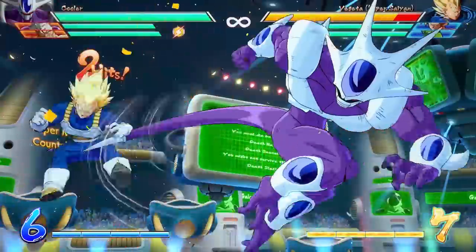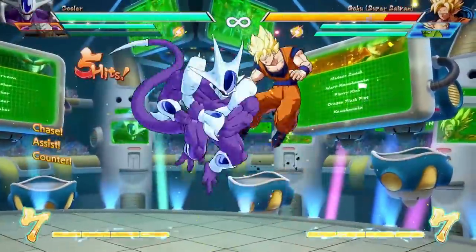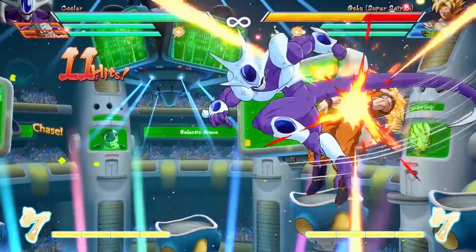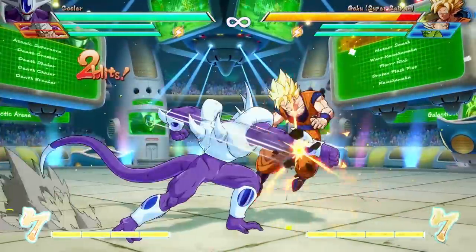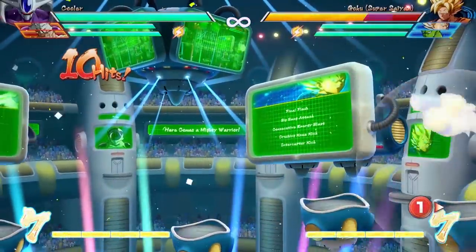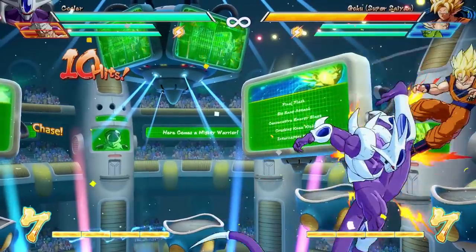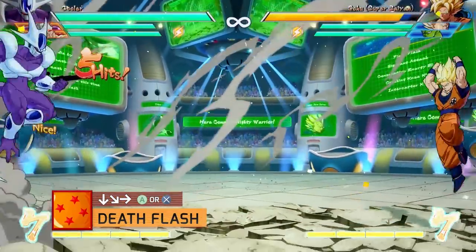If you land this move, it can be hard to follow up — you can cancel into a special attack, but you'll most likely need a vanish or an assist to combo from it. His air down heavy causes a wall bounce similar to Beerus and Cell, which means you need to take a different route if you want a sliding knockdown. You also can't jump cancel his down heavy, so after the smash, if you go for the usual Saiyan combo, the down heavy jump cancel will miss and you will not get the sliding knockdown.